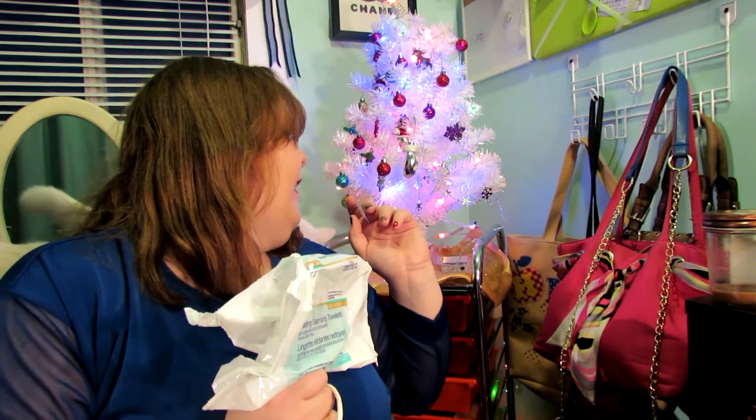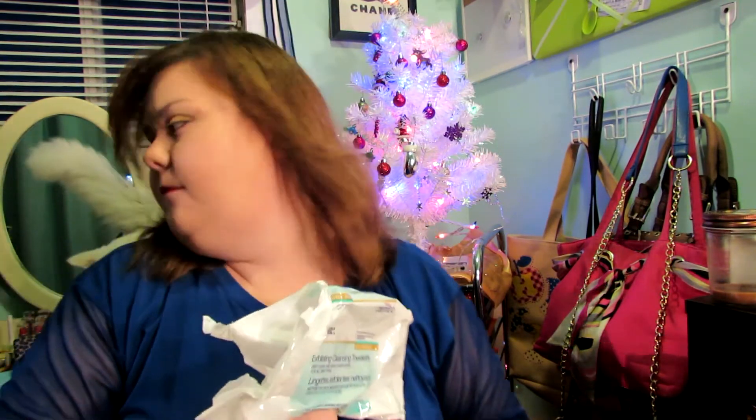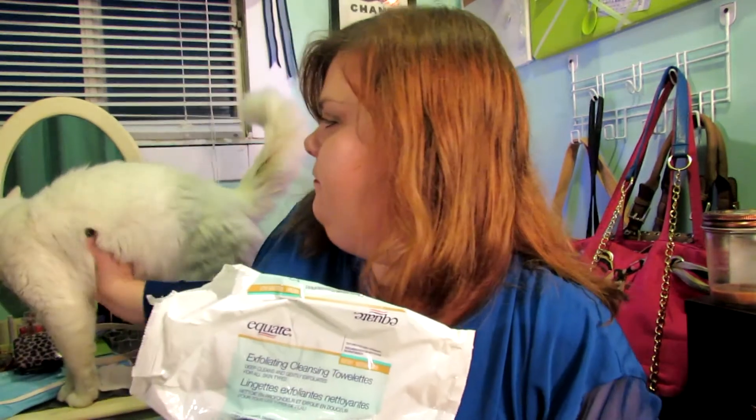The next thing I have is these Exfoliating Cleansing Towelettes from Equate that I got at Walmart. There are 60 in each pack — it was a double pack for like $7. I won't repurchase these even though it was a good value — I got 120 cloths for $7.92 or something. But they're not very moist. I'm going to repurchase the Up and Up ones from Target. It may be half the product for $2 less, but they work better and are better suited to my needs.